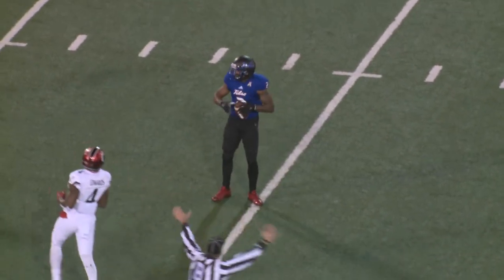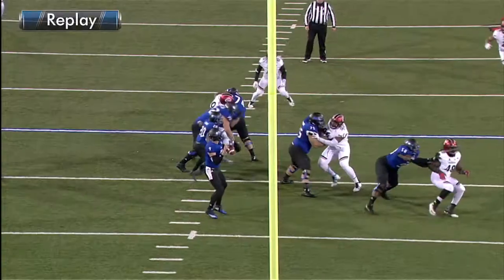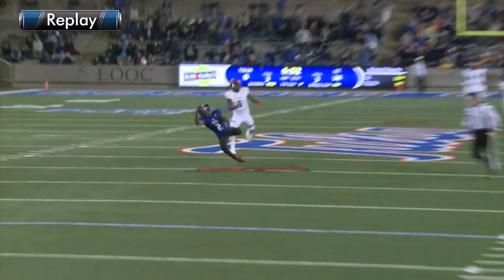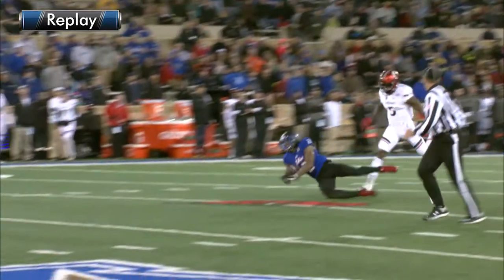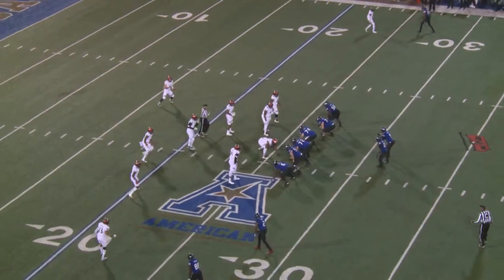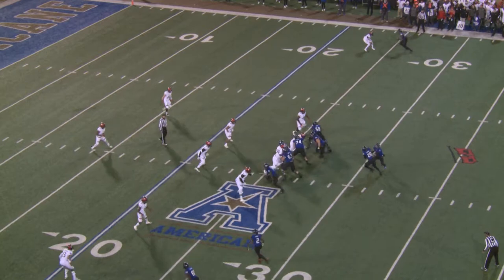But wait a minute — no, he caught it! He reached out, he snuck his hand out there and somehow, some way, Keevan Lucas with a one-handed, brilliant grab over the middle. 48 yards. Wow, what a play. I thought that was overthrown. My goodness, that's SportsCenter — the one we just saw from Keevan Lucas.